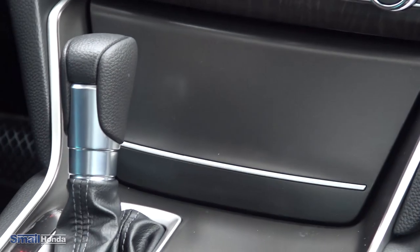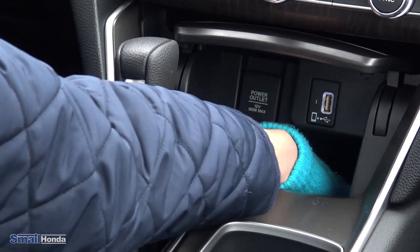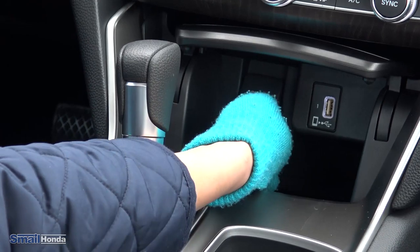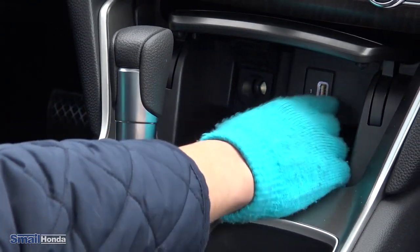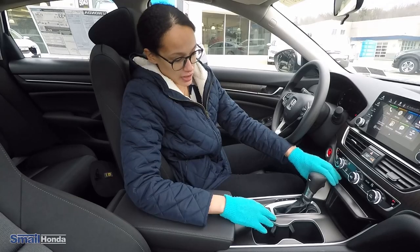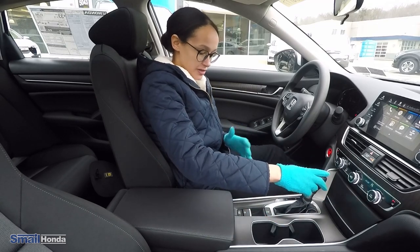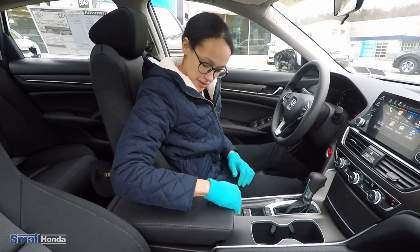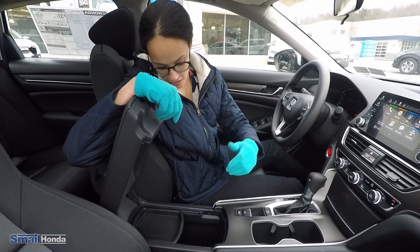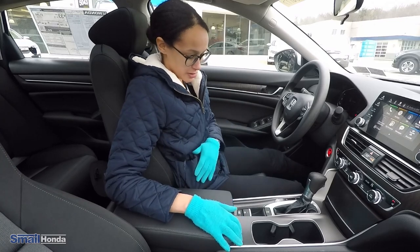There is ample storage in the middle console of this vehicle. You have a nice little cubby that's easy to open and pretty deep for storing a phone or anything like that. In there you'll also find your plugs — a 12-volt plug and a USB port — so you can plug in a charger, stick your phone in there, close it, and have a sleek looking middle console. There are some more plugs in the main console bin as well — another USB port and another 12-volt port.